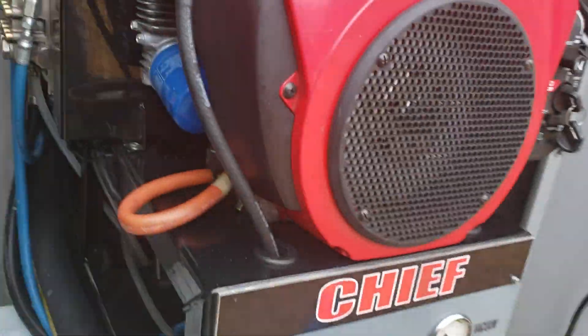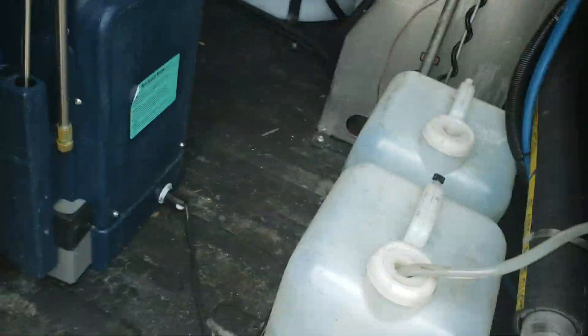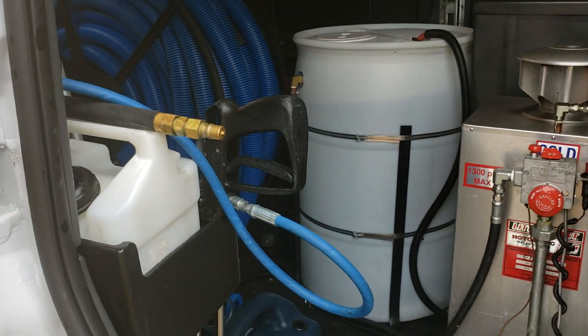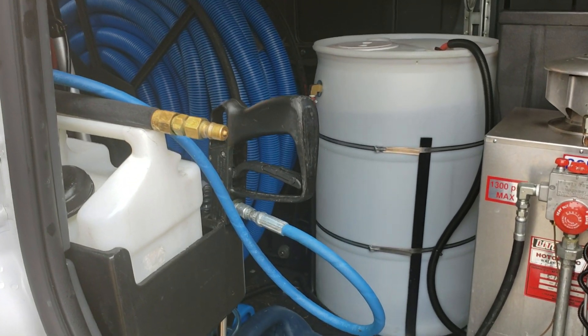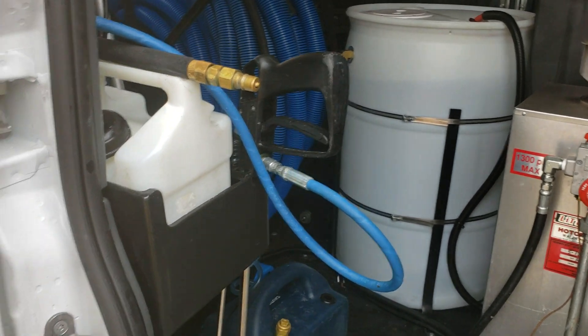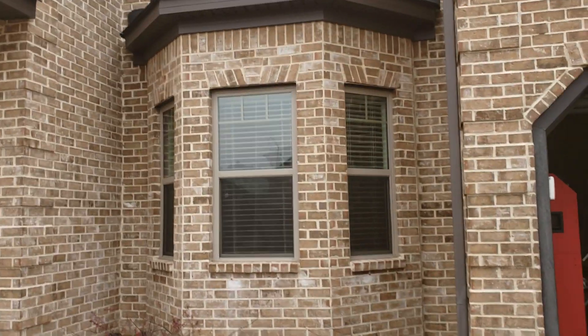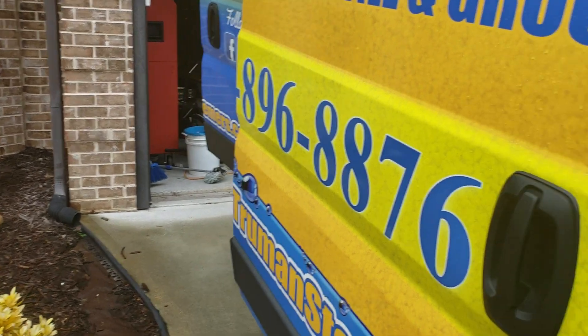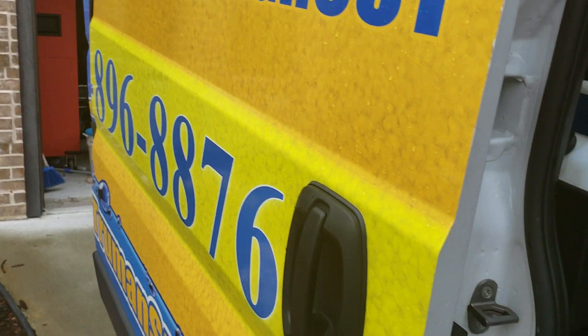I'm going to get the machine running and then head to my next job. Only two today — when I have jobs like this I make sure I have enough time so I don't overwork myself. My next job is about eight pieces of upholstery, and that's all I have for today.